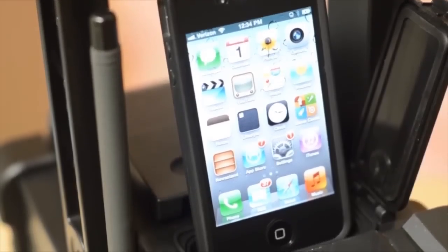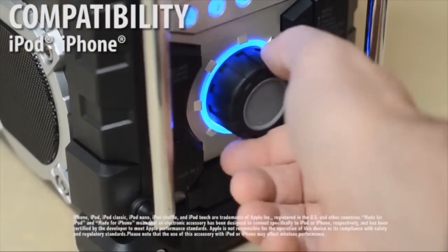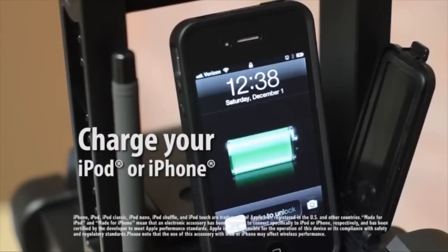It's also equipped with a docking station for most iPods and iPhones. Listen, control, and charge your iPod or iPhone.